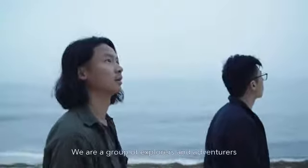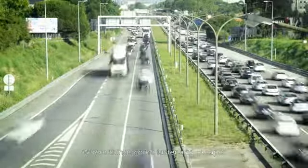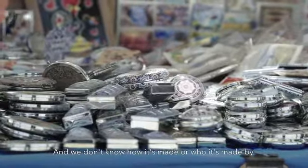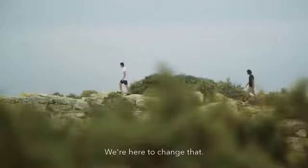We are a group of explorers and adventurers, tired of the trend of mass production, where things come faster and cheaper, and we don't know how it's made or who it's made by. We're here to change that.